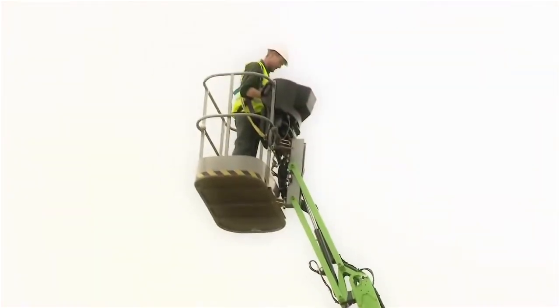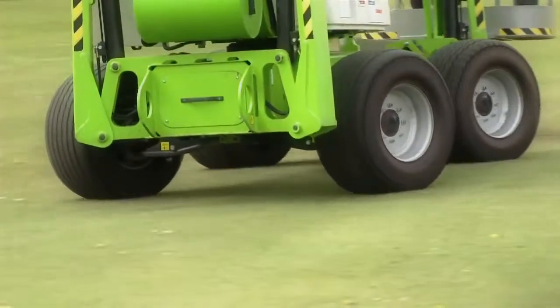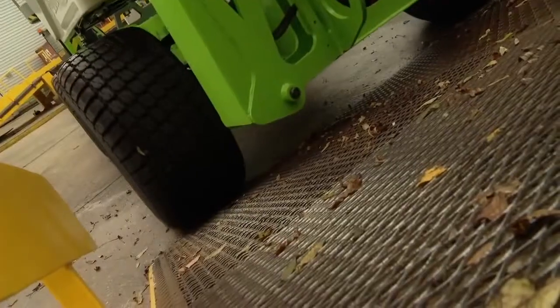The Nifty Self-Drive 64 4x4x4 is the ultimate combination of Nifty Lift's trailer-mounted and self-propelled product ranges. Full independent suspension, 4-wheel drive, and 4-wheel steering means that the Nifty SD64 4x4x4 can travel over a wide range of surfaces.